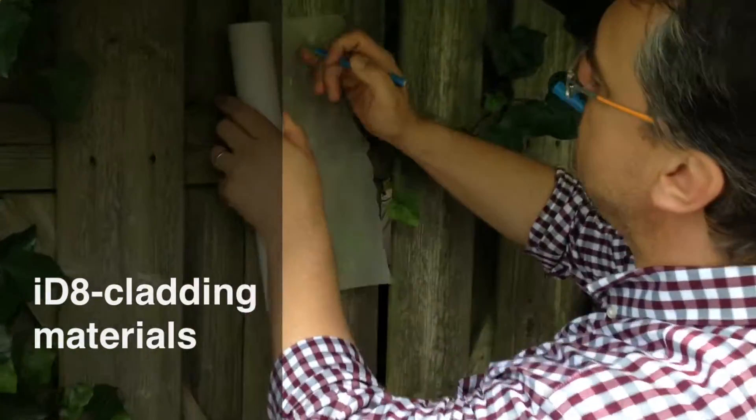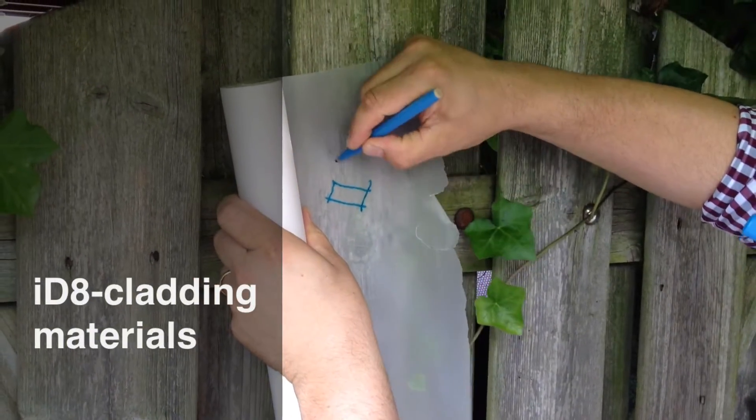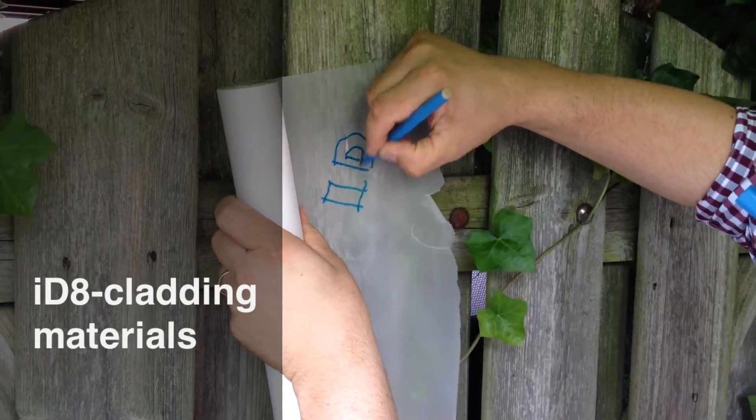Today we continue with Imagine Detail, and it's again about this Dutch housing project in Epenburg, Den Haag, from a very prominent Dutch architect. It's again an Imagine Detail.